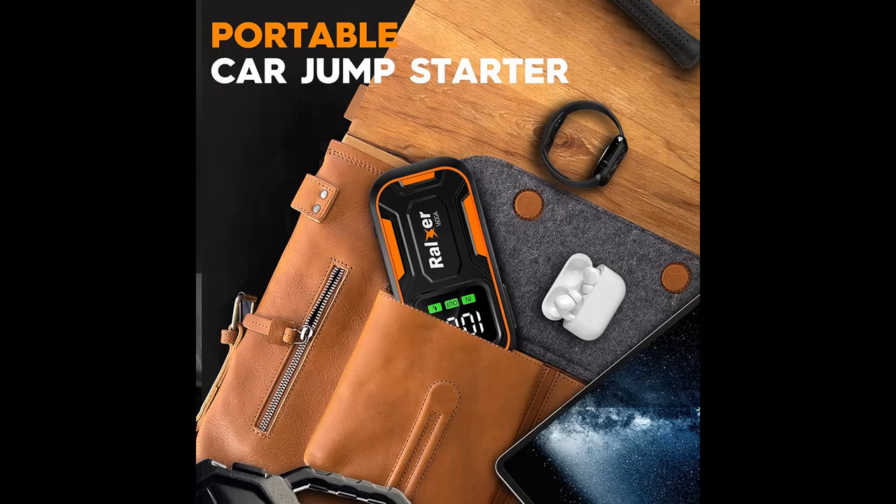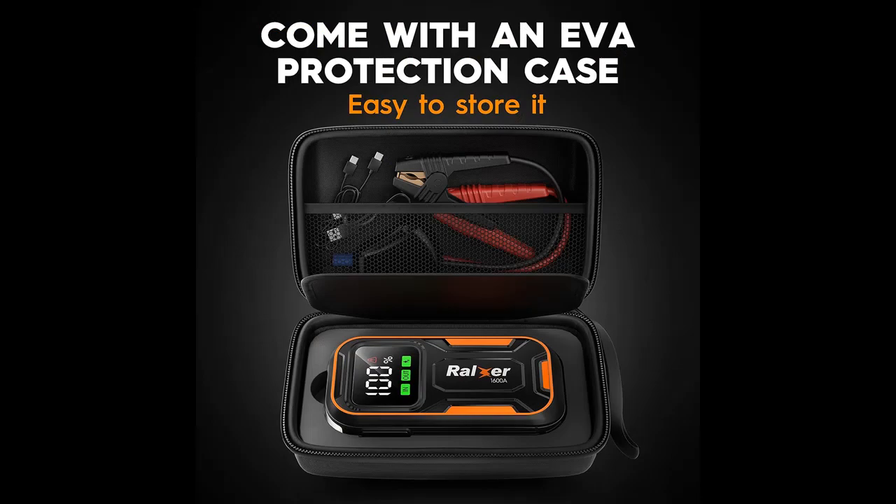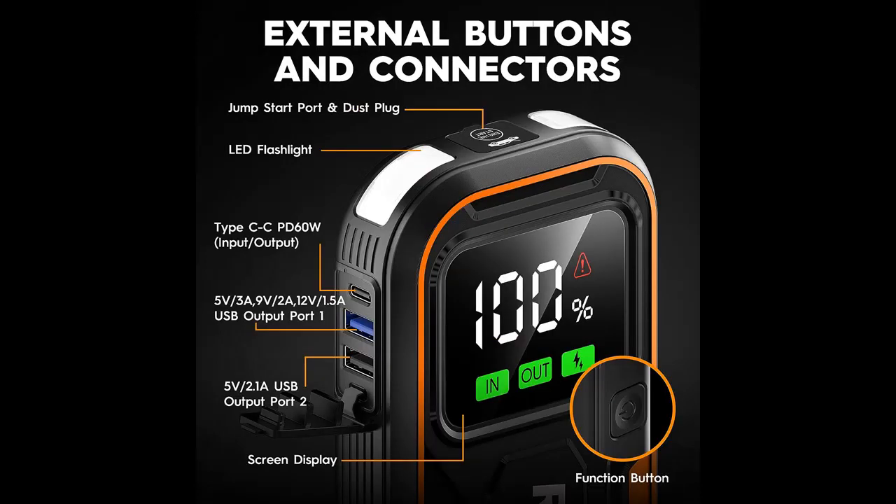Strong starting ability: the 1600 Amp Peak Current, 15200 mAh Portable Car Jump Starter can quickly start dead vehicles. A full charge can start the car battery 10 times. The Ralxar Jump Starter Battery Pack can start a 12-volt car, SUV, or truck with up to 7.0-liter gas or 5.5-liter diesel engines.